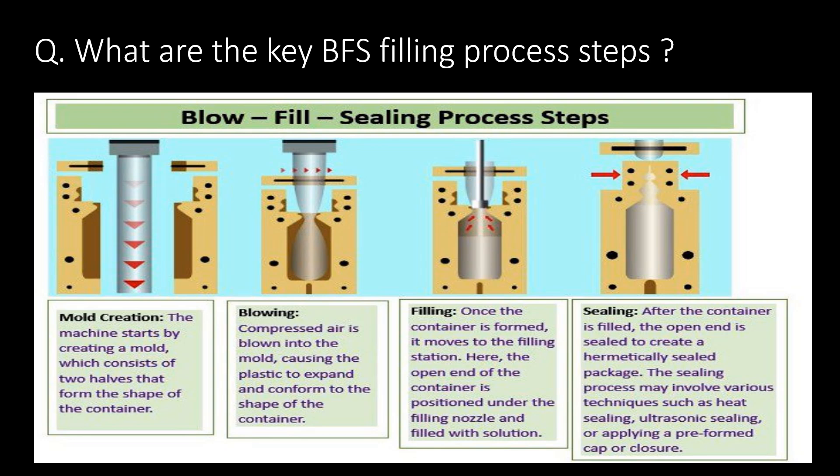Mold creation: The machine starts by creating a mold, which consists of two halves that form the shape of the container. Blowing: Processed air is blown into the mold, causing the plastic to expand and conform to the shape of the container.